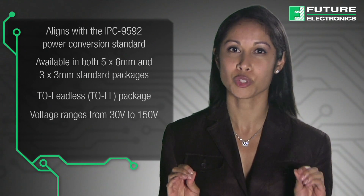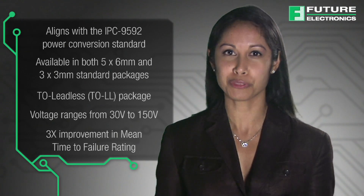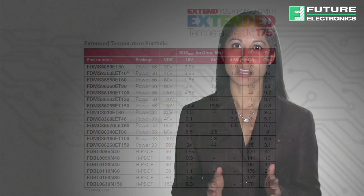They are ideal for industrial high ambient temperature and harsh environment applications, with a three-fold improvement in mean time to failure rating. The portfolio of extended temperature MOSFETs includes a variety of packages, voltages, and RDS on. Fairchild offers a wide range of extended temperature FETs for multiple applications like high-density DC-DC, AC-DC, and motor drive. There are more than 350 extended temperature FETs in the portfolio today, with a wide variety of packaging options.